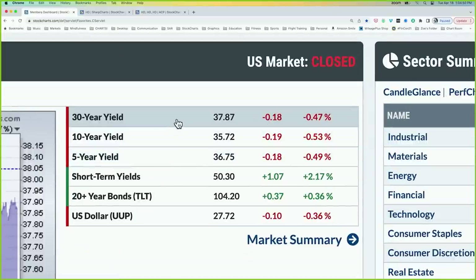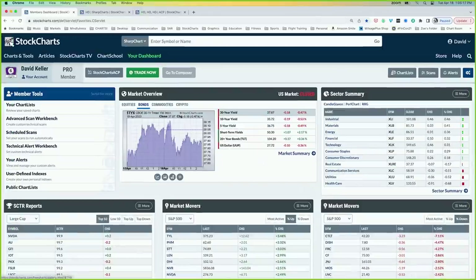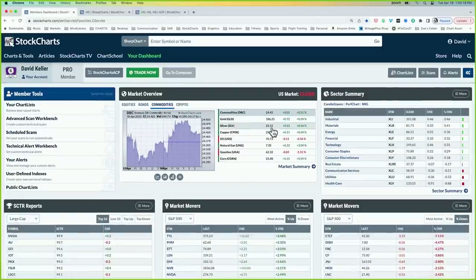Interest rates are moving lower for the most part, from the five-year point all the way to the long end of the curve. The short end came up a little bit, but the long end came down just a bit. The 10-year yield is at 3.57%, about two basis points lower. Bond prices moved up just a touch, and the dollar index is down a third of a percent from yesterday.